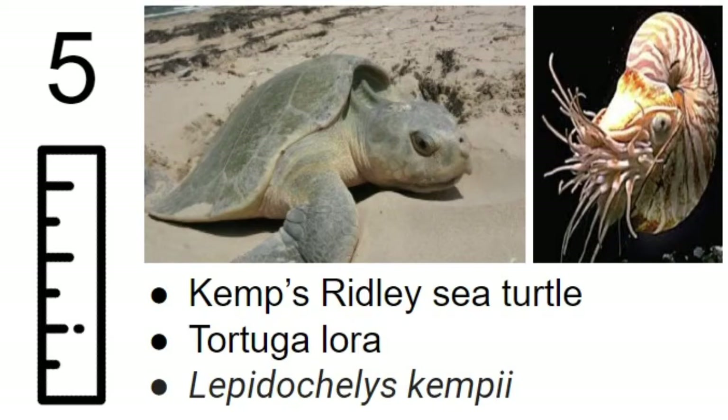The Kemp's ridley sea turtle grows to be around 35 inches. It eats crabs, clams, and jellyfish, and likes the waters of the northwestern Atlantic. They get their name from the fisherman who discovered it, Richard Kemp.